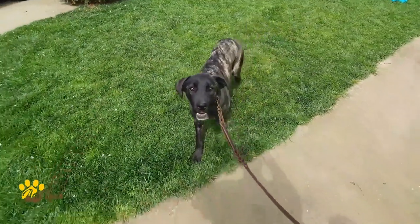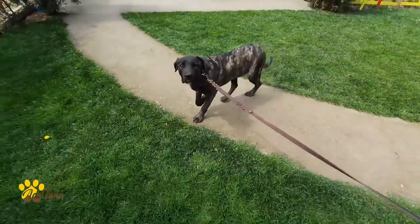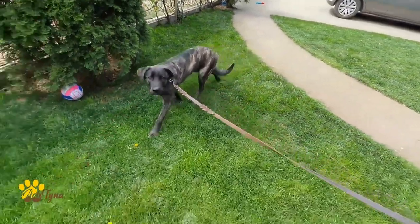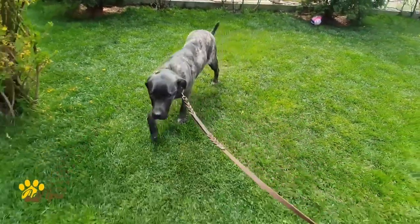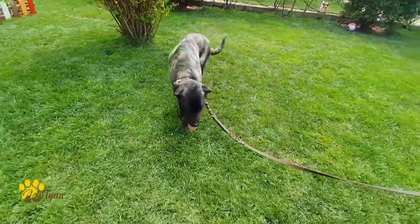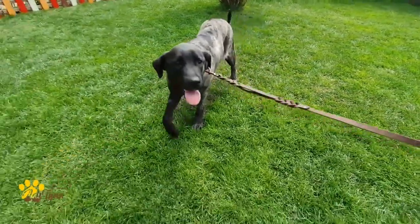Introducing the Adityana Double Handle Leather Dog Leash. This 6-foot leash is made of a single piece of premium-grade genuine leather that makes it resistant to wear and tear, ensuring it lasts for years. The leash is perfect for walks and training and has been tested successfully on over 500 large and medium dogs such as Border Collies, German Shepherds, Rottweilers, Golden Retrievers, and more.